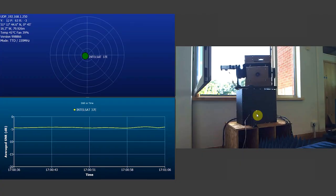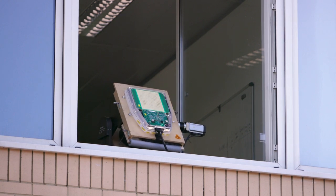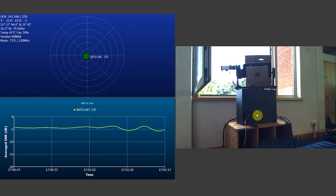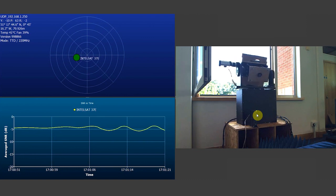We will now move the positioner in the horizontal axis at 20 degrees per second — it will move plus or minus 30 degrees from its center point. What you'll observe is that the antenna continues to hold lock to the satellite and continues to track as it's being moved on this mechanical positioner.